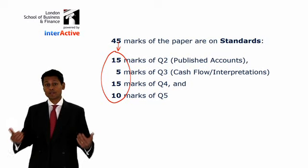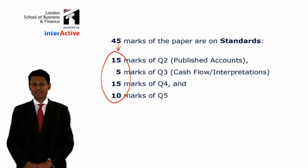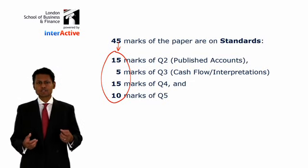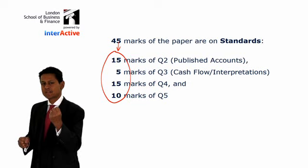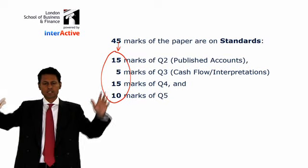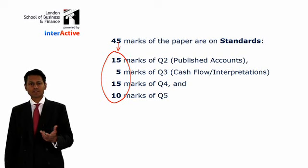I personally like the standards. A few years ago, ACCA had a paper — a hundred-mark paper — exclusively on standards called the Regulatory Framework, and I taught that for about 12 years. I like the standards personally, and I hope to show you in my class notes, with little mnemonics, pictures, and cartoons, how to understand what the standards say. Many of them run to 50 or 60 pages, but I cut them down into a manageable size focused only on the F7 exam.